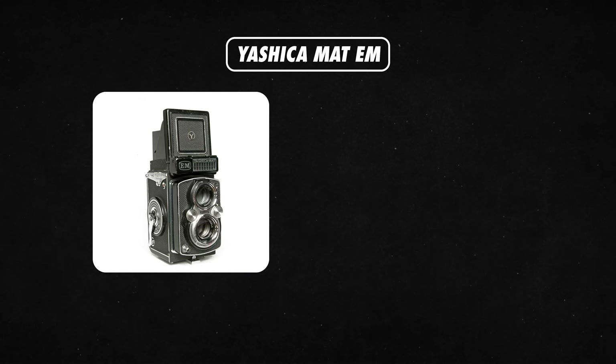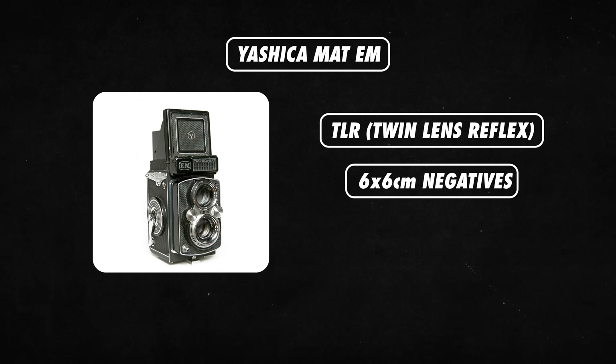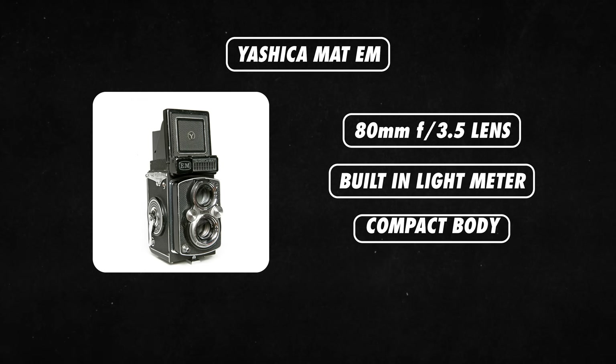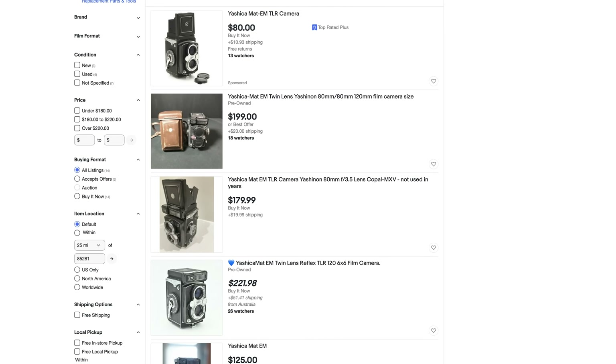For a budget medium format option, check out the Yashica Mat EM camera. This is a TLR, twin-lens reflex, which takes 6x6 negatives with 120 film. It has a waist-level viewfinder, so you look through the top to compose your shot. If you've never shot with this type of viewfinder before, it flips the left and the right when you look through it, so it can be a bit disorienting at first and takes some time to get used to. It has an 80mm f3.5 lens, a built-in light meter, and it's small, compact, and durable. You can usually find these cameras between $100 and $200.